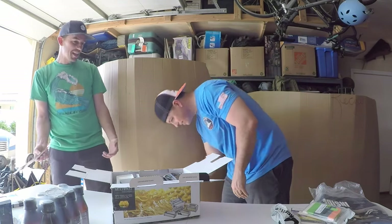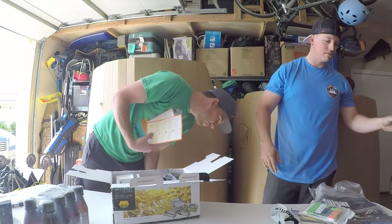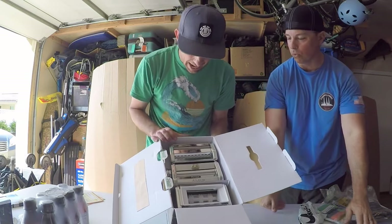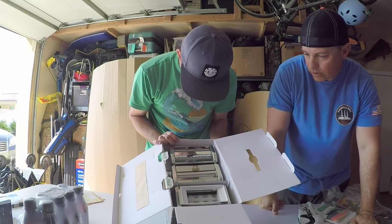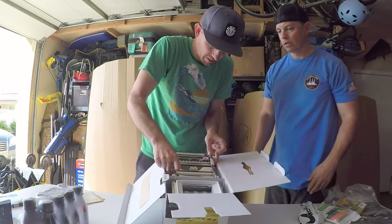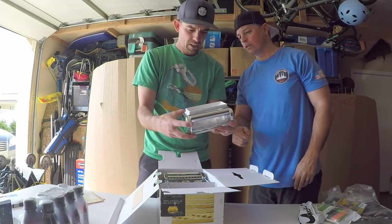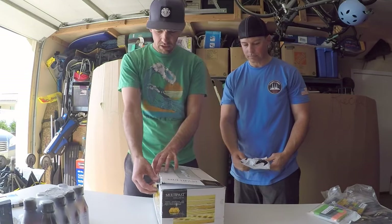I just opened mine up — it's the Atlas 150 Wellness Marcato, made in Italy. Original pasta cutter — this is nice, heavy duty. Definitely going to look this one up.